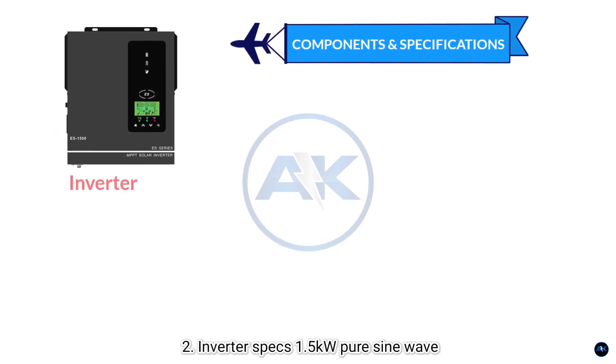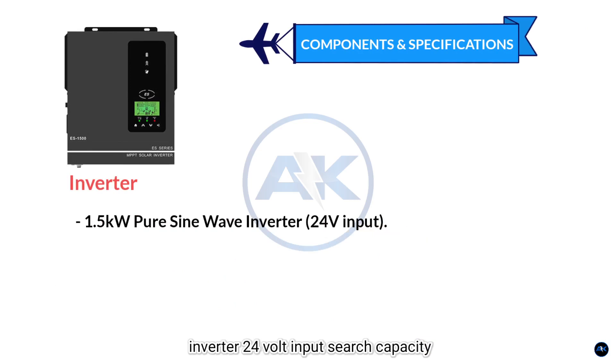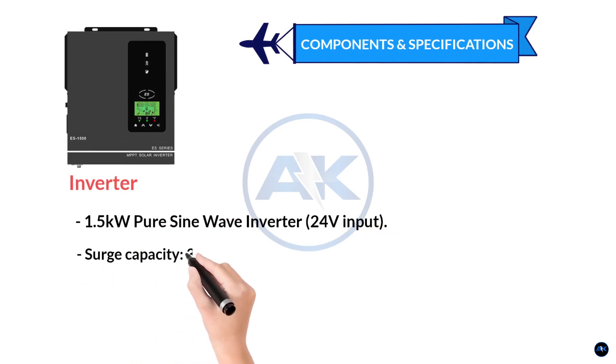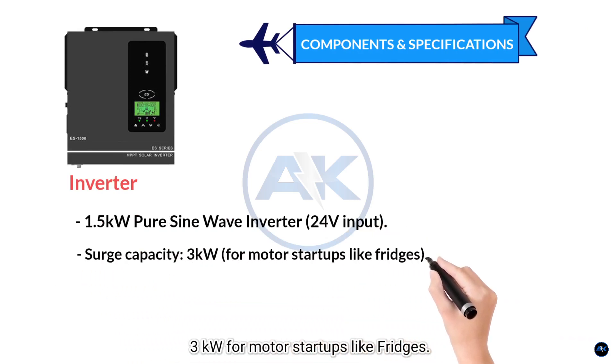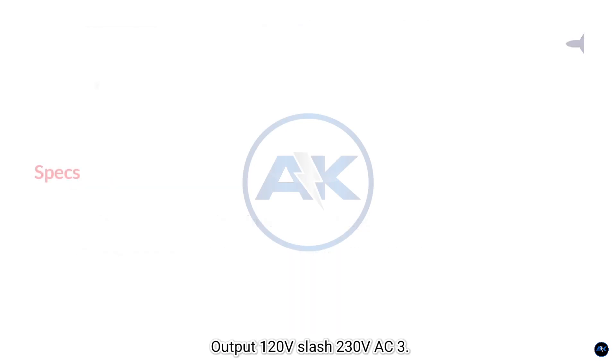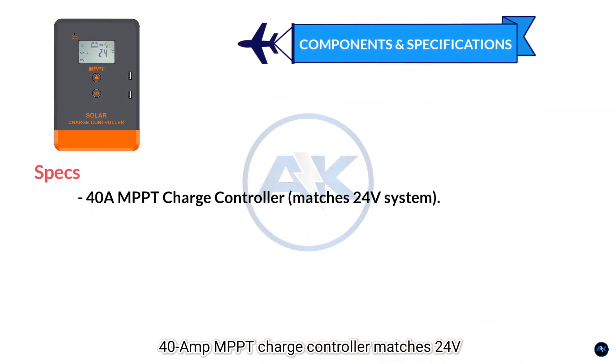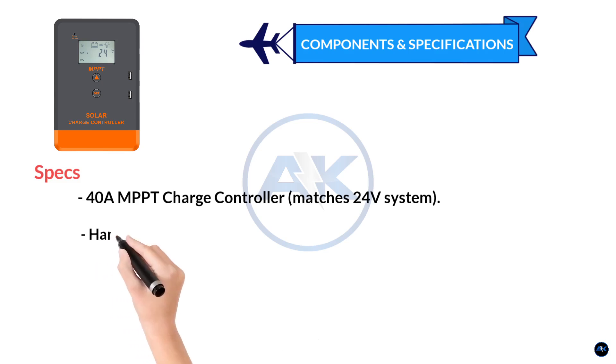2. Inverter specs: 1.5 kilowatt pure sine wave inverter, 24-volt input, surge capacity 3 kilowatts for motor startups like fridges, output 120V/230V AC. 3. Charge controller specs: 40-amp MPPT charge controller, matches 24-volt system, handles up to 1.2 kilowatt solar input.